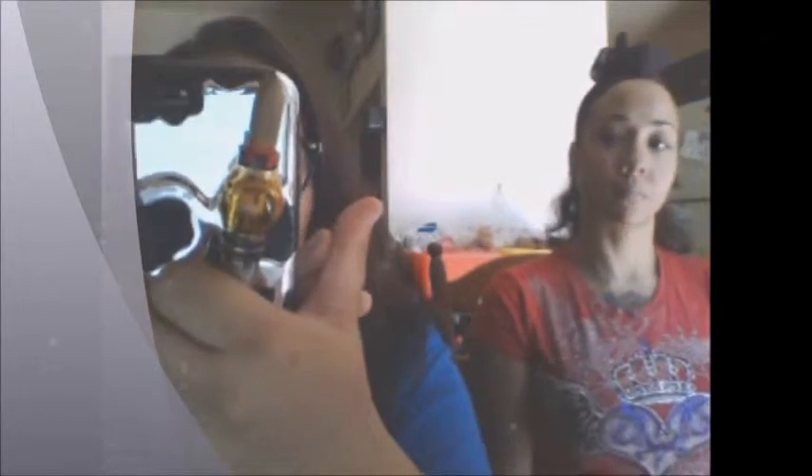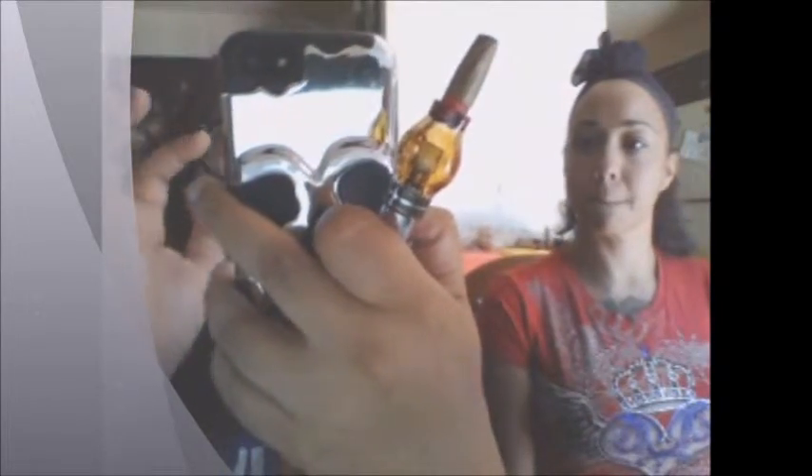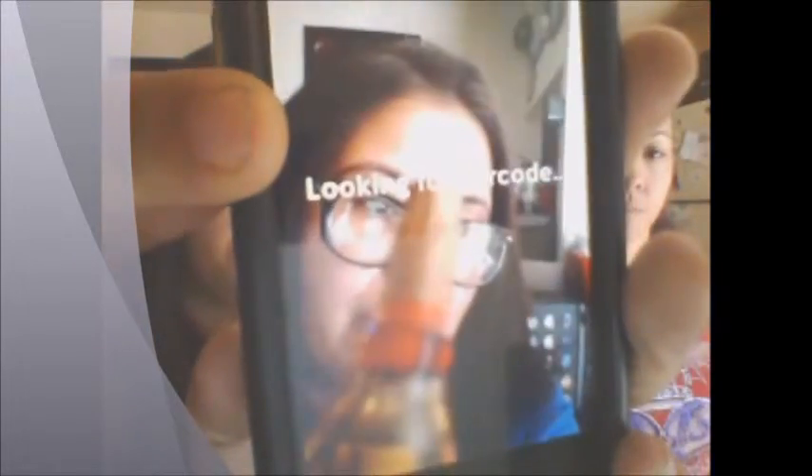Five percent off Enfamil — it does have to be the toddler next step Enfamil, I think that's what it is. It's been a while since I've had babies! You can actually scan a product that you're deciding whether you want to buy, and it'll show you if there's an actual Cartwheel offer for it. That's even better — like, hey, I want to buy these, scan it, and it shows you five percent off. All right!